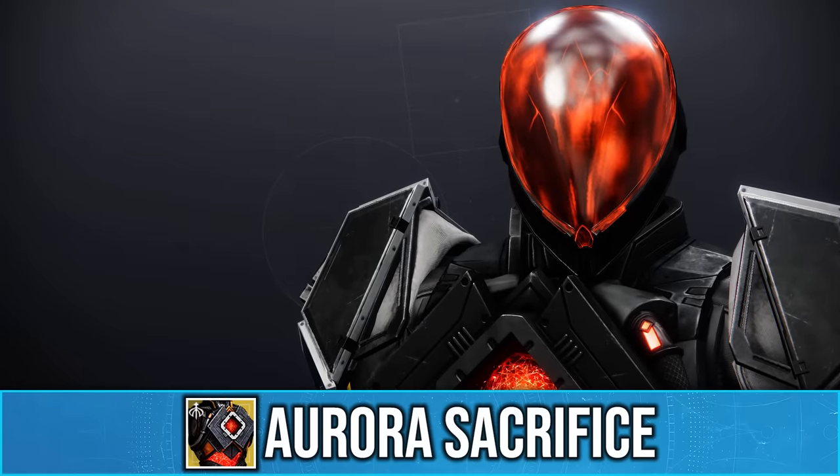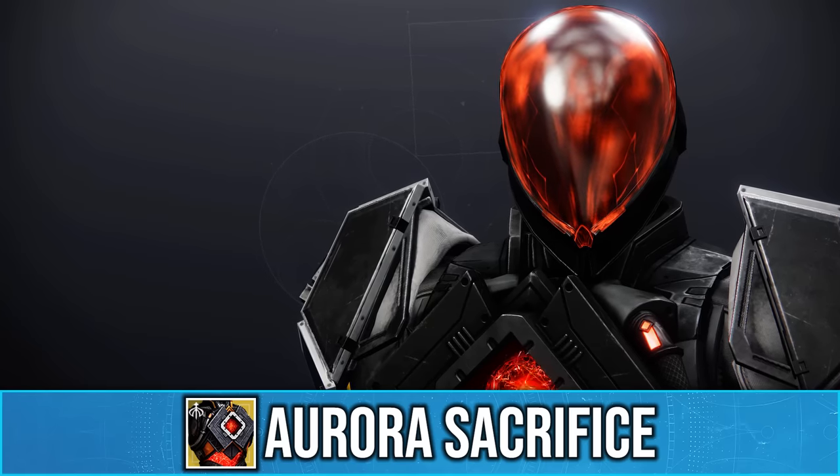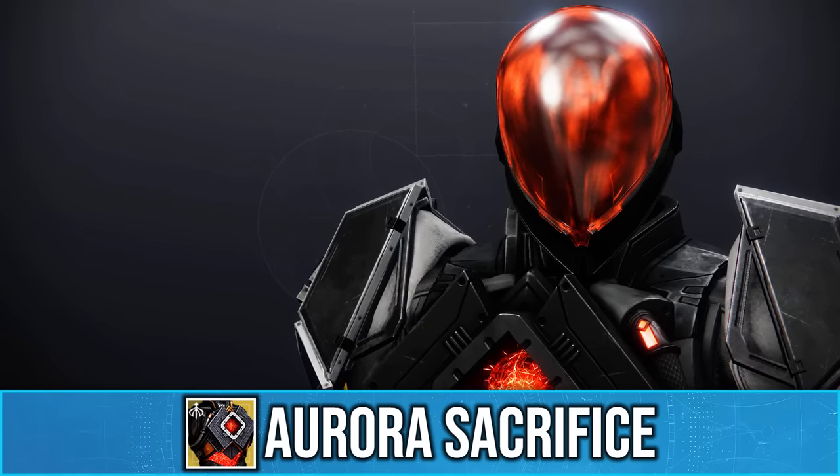Today I'm going to be showing you one of the strangest interactions I've seen in Destiny, and that is with the new SIV ornament for the Hallowfire Heart Exotic.